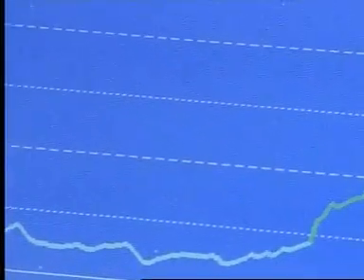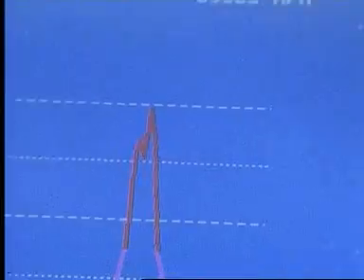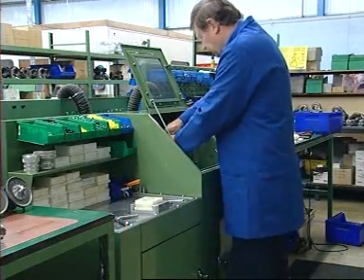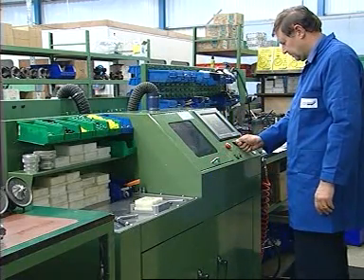This balancing typically takes place at speeds close to the operating speed of the turbocharger, which can be close to 200,000 revs per minute today and perhaps up to a quarter of a million revs per minute in the future. For this reason we use the high speed core balancing machine, otherwise known as a VSR.